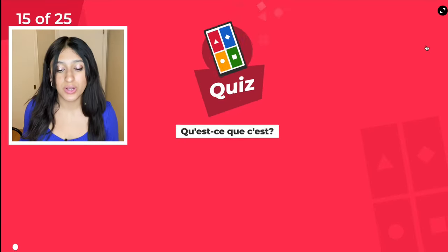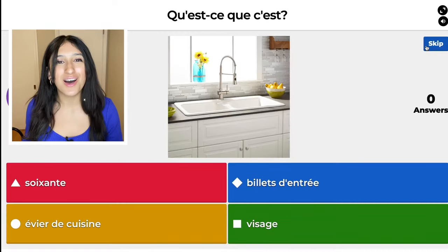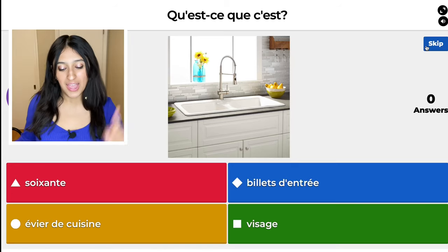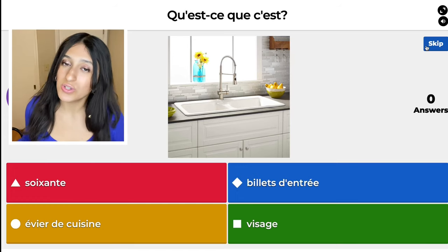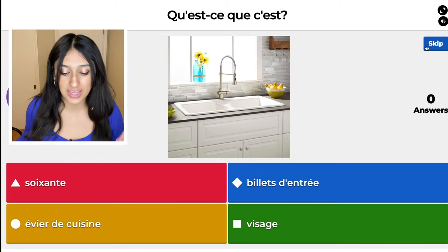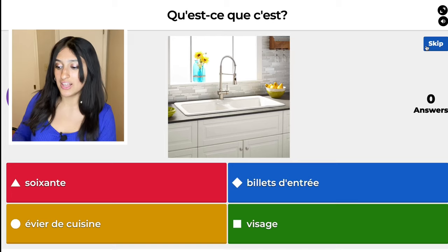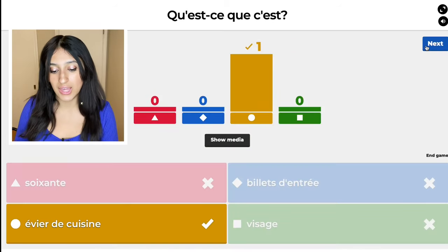We just have some more questions left. The red one, soixante, means 60. The blue one, billet d'entrée, means entrance tickets. The yellow one, évier de cuisine, is kitchen sink — which is the right answer. And then visage is face. I pressed the yellow one and that was right. Hope you guys are getting a lot of them right!